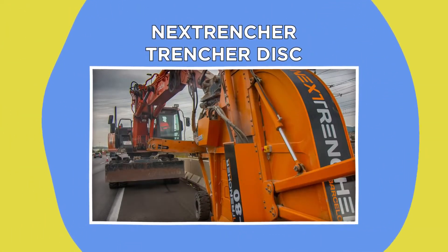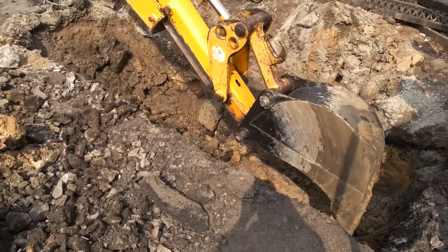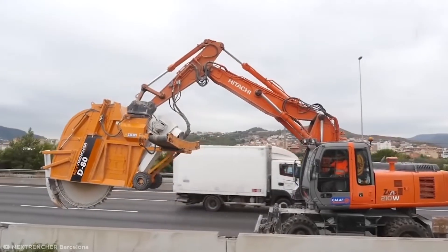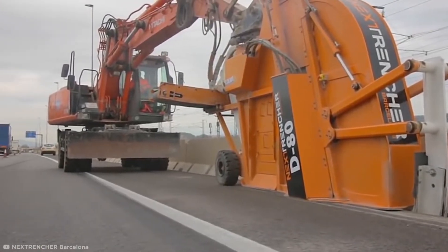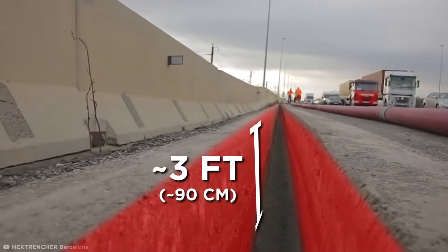Next Trencher Disc D80. From wiring to drainage, a lot of stuff needs to be excavated and buried when upgrading a road, and for that you need a machine that can really punch through the asphalt. The Next Trencher Disc D80 is a high-powered tool that can cut through and remove urban materials like concrete and asphalt to a depth of almost three feet.